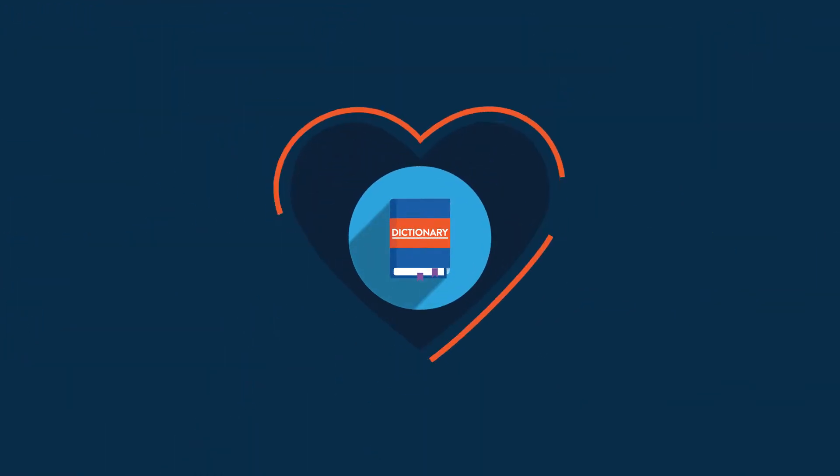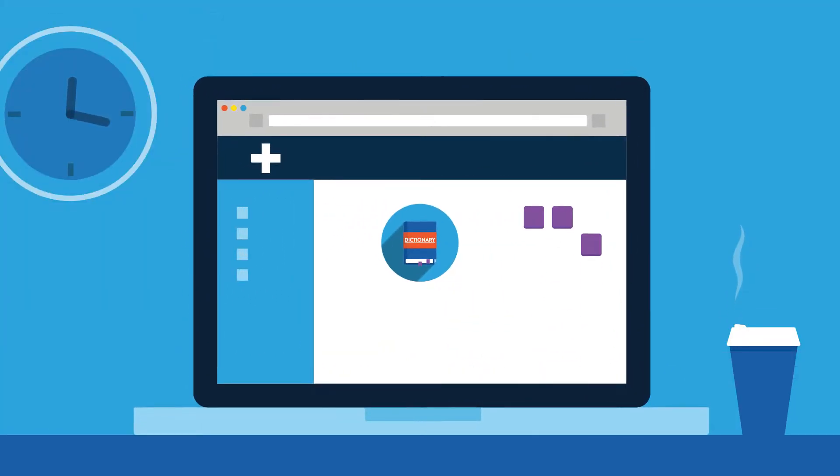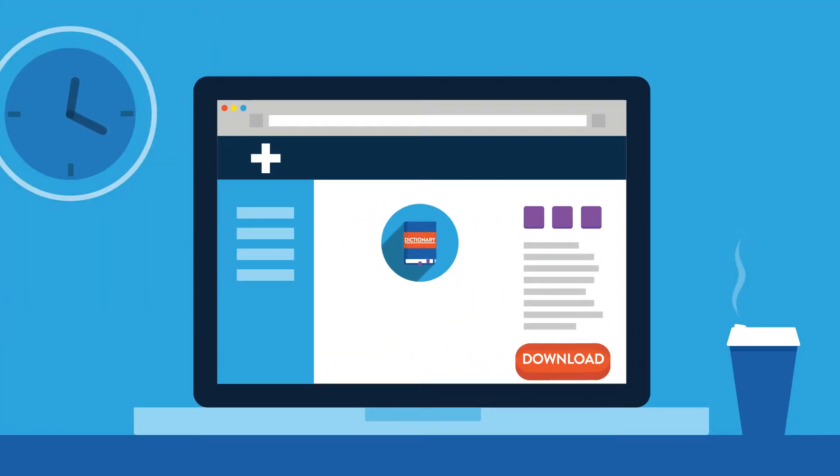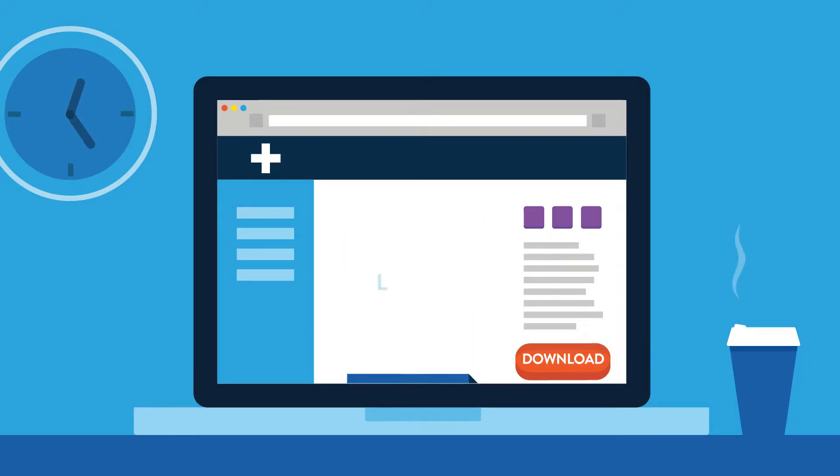With LTTM, you can be assured that your dictionaries are healthy. To learn more about dictionary health and how it impacts your organization, download our white paper, 'Why the Health of Medical Dictionaries Matters,' with the link you'll see at the end of this video.